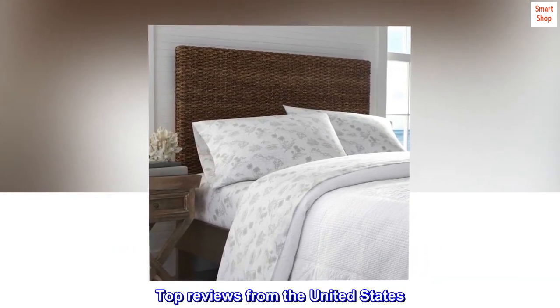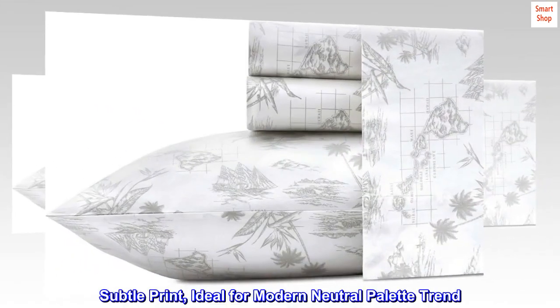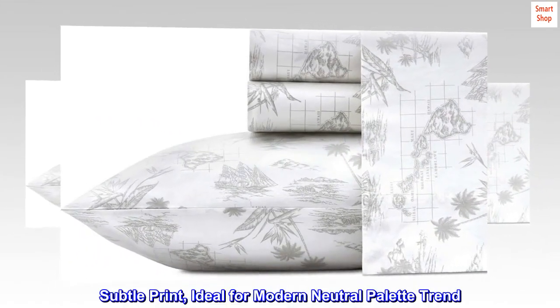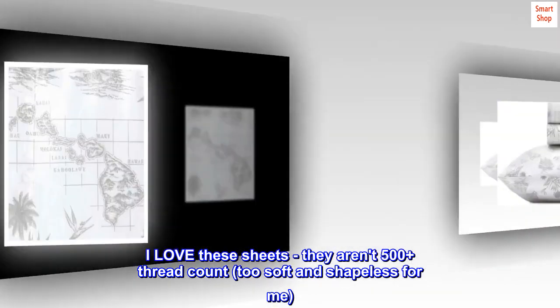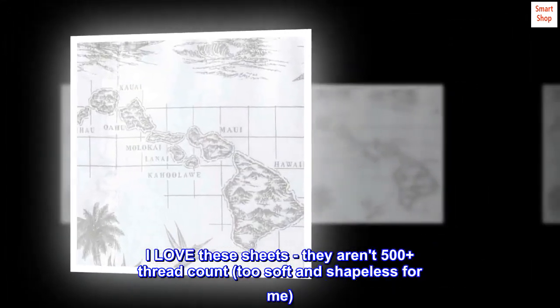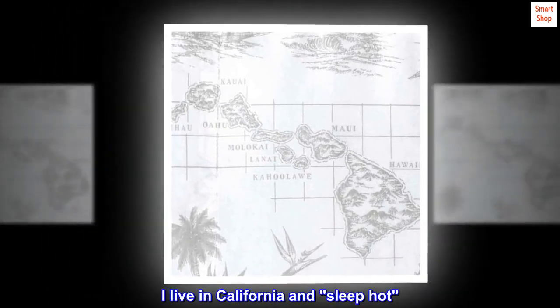Top reviews from the United States. Subtle print — ideal for a modern neutral palette trend. I love these sheets. They aren't 500-plus thread count, too soft and shapeless for me. I love a crisp, cool sheet.